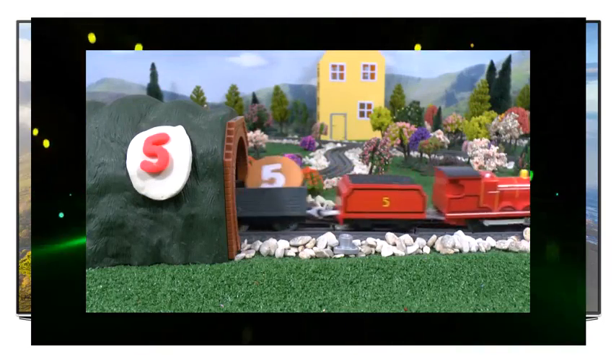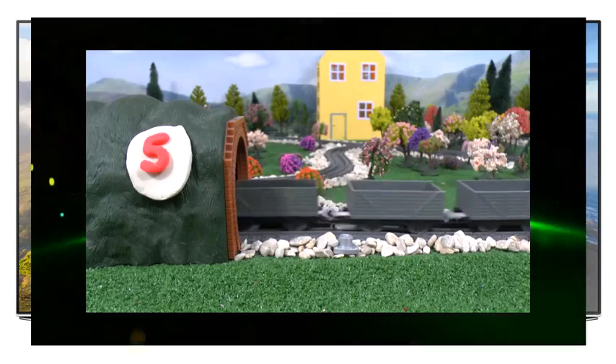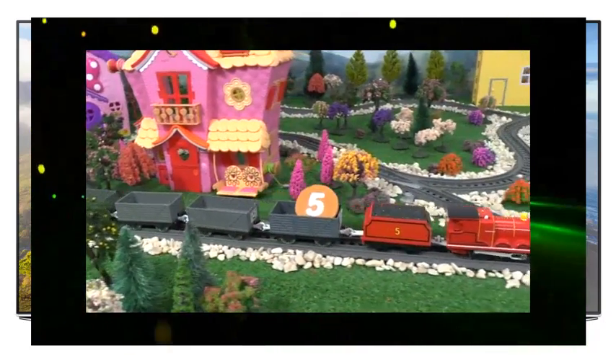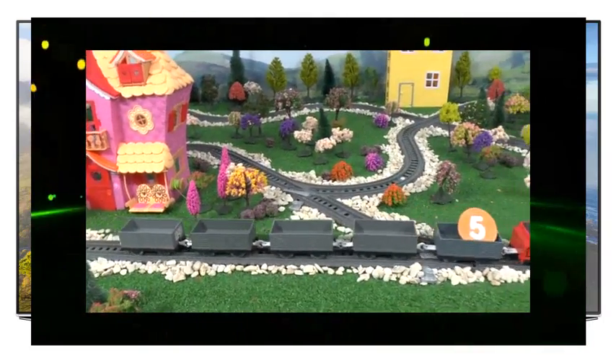James is the number five red engine and is pulling five trucks. One, two, three, four, five.